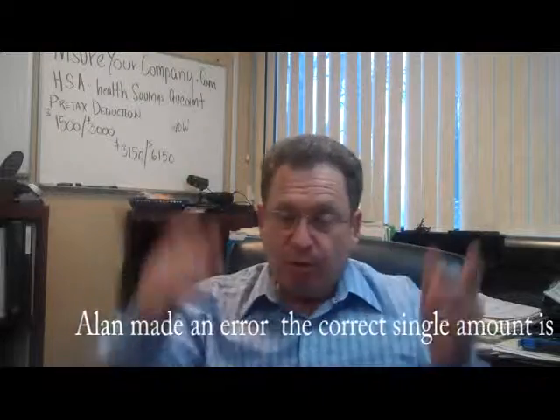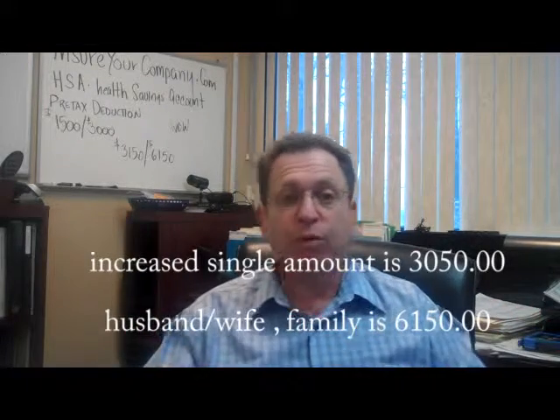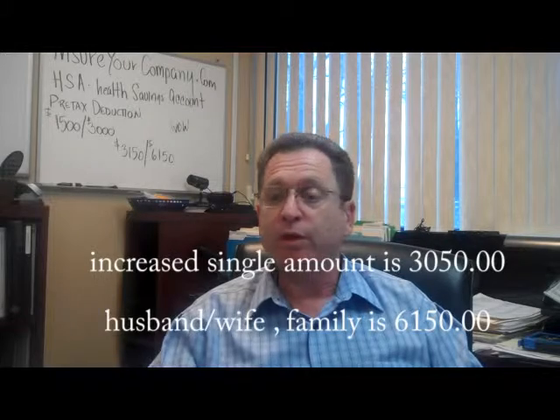Sometimes I have to check the numbers because there's a lot going on in my head. So you could increase that amount and use it for other items beyond your actual medical benefits — you can go to the dentist, you can get eyeglasses. There are thousands of items you could use your HSA card for, and by having that deducted pre-tax, you're saving an additional amount. It's a good opportunity to take advantage of.